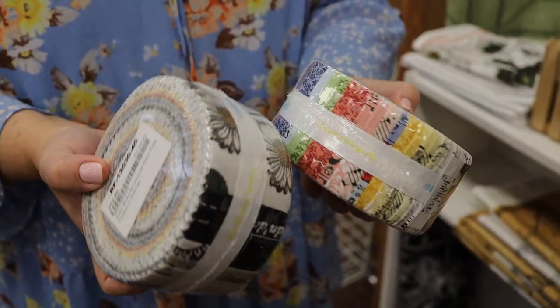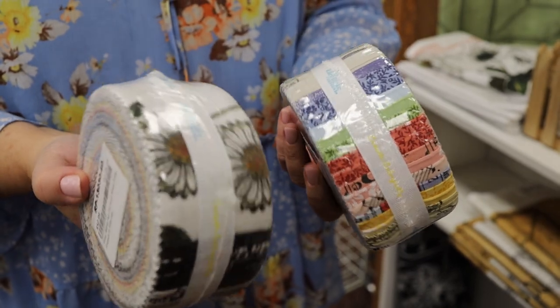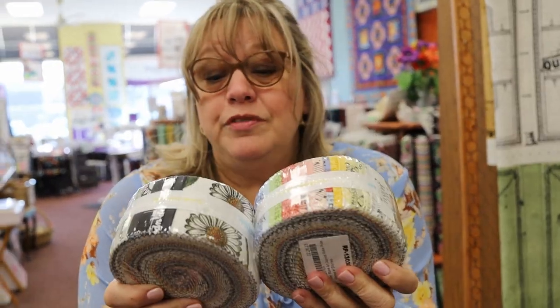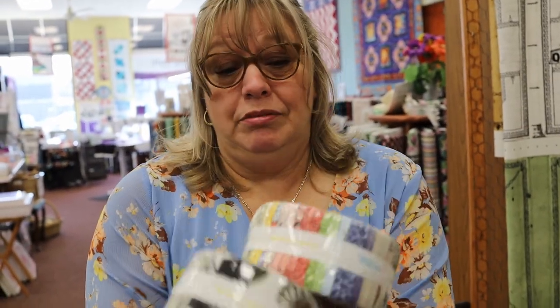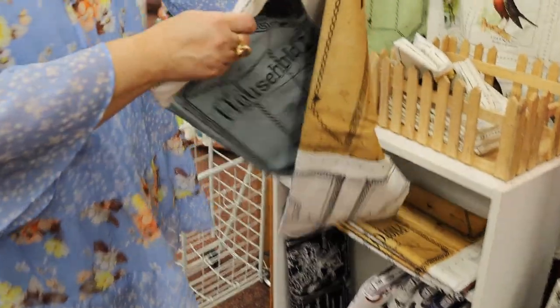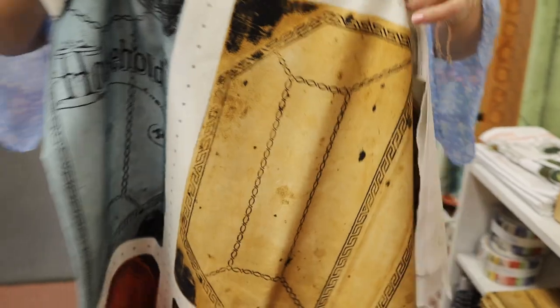We also have layer cakes, charms — the five-inch charms — a nice little bit of everything in the line. We have two layer cakes and a couple of jelly rolls, but like Betty said, this is going quick. We have a 1600 race class coming up, so if you want these pre-cuts, get them now. During the month of March it's buy one get 10% off, buy two get 20% off, buy three get 30% off on all pre-cuts — charms, layers, and jellies. Buying two would get you 20% off, which is a really good deal.